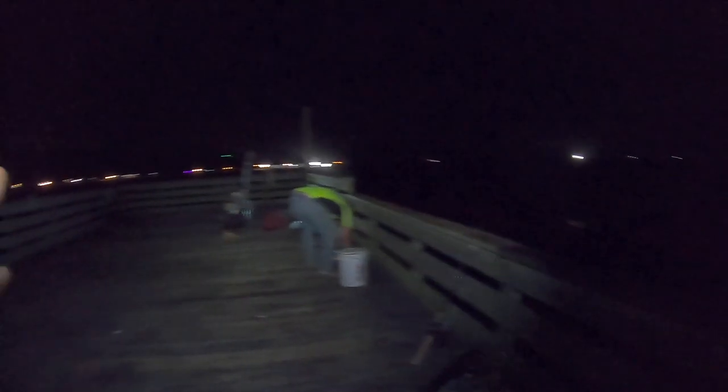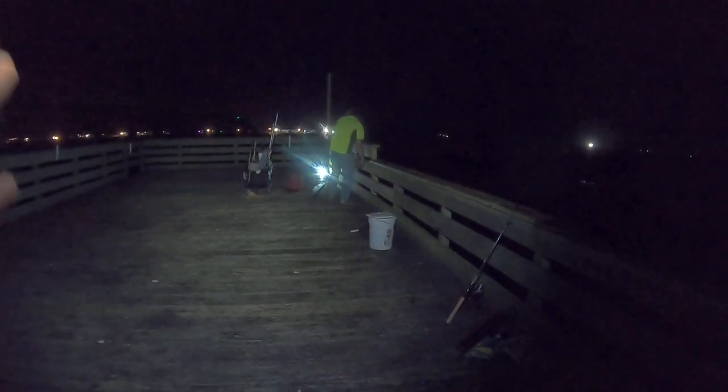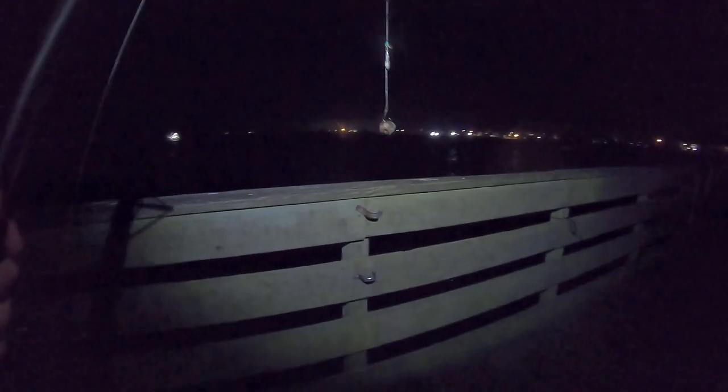This bait is bound to attract anything from a bull red to a bull shark. I'm going to throw straight out towards the gulf. I'm pretty much at the end of the pier, but I'm not going to go to the very end and throw out towards Grand Isle. Remember, I'm on Elmer's Isle — if I did that, I would be throwing right into structure, into what's left of the bridge that used to go across to the other side. So I do not want to do that — I'll just instantly lose my stuff.